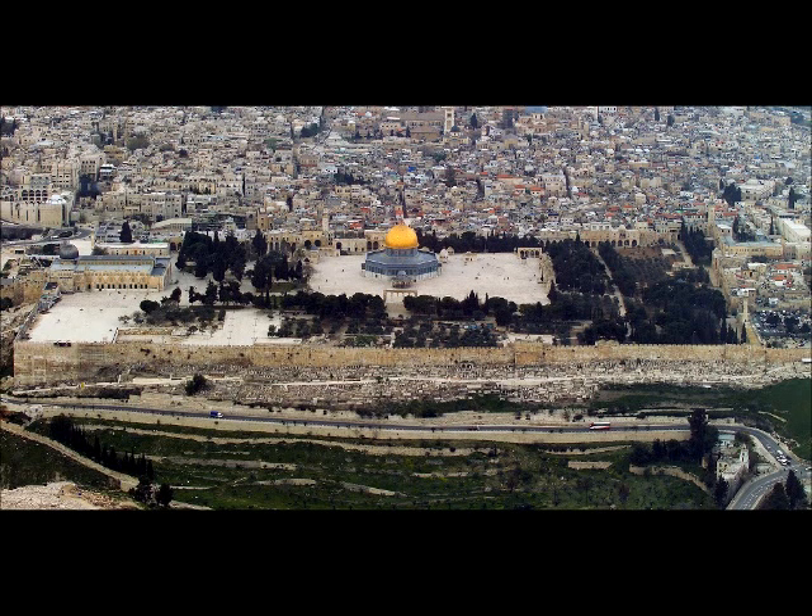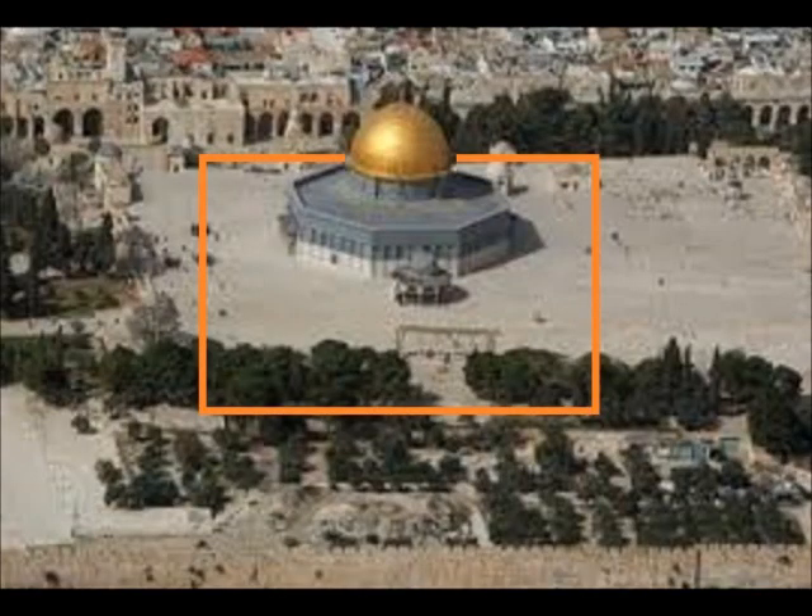Good day and welcome to the biggest religious blunder in the history of mankind, no doubt. Here we see the Temple Mount in Jerusalem. In the small orange box is the Muslim Dome of the Rock, which was supposedly built over top the most holy part of Solomon's Temple, which was called the Holy of Holies.